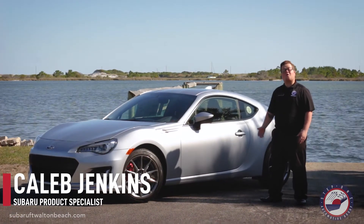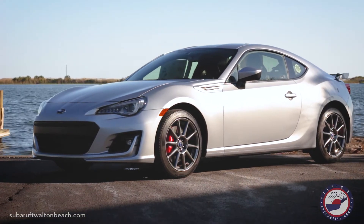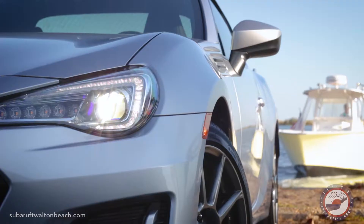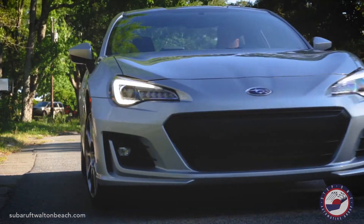Hi, my name is Caleb Jenkins and I work over at Subaru of Fort Walton Beach. I'm here to tell you a little bit about our 2019 BRZ Blowout. This 200 horsepower vehicle comes equipped with premium Brembo brakes on 17-inch aluminum alloy finish wheels, giving you a sporty feel with a luxury look.